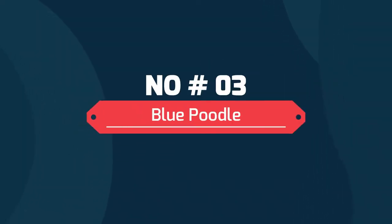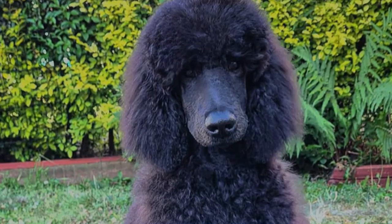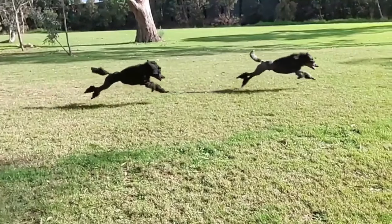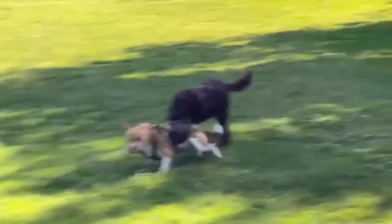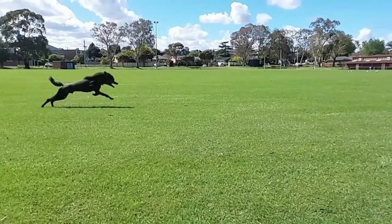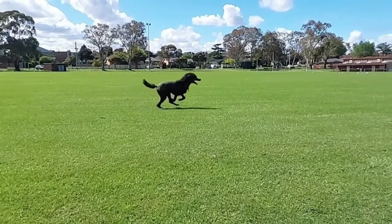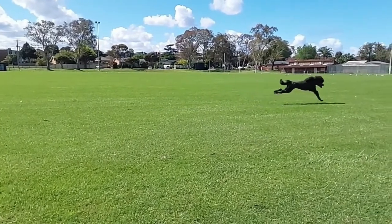3. Blue Poodle. Blue poodles are so often registered as black because that's how they appear when first born. Some may take years to develop the blue tinge through their coats, while others hang onto the vestige of their puppyhood black for 24 months. The outer coat of the blue poodle is usually as dark as that of black, but at the root is a mix of colors.